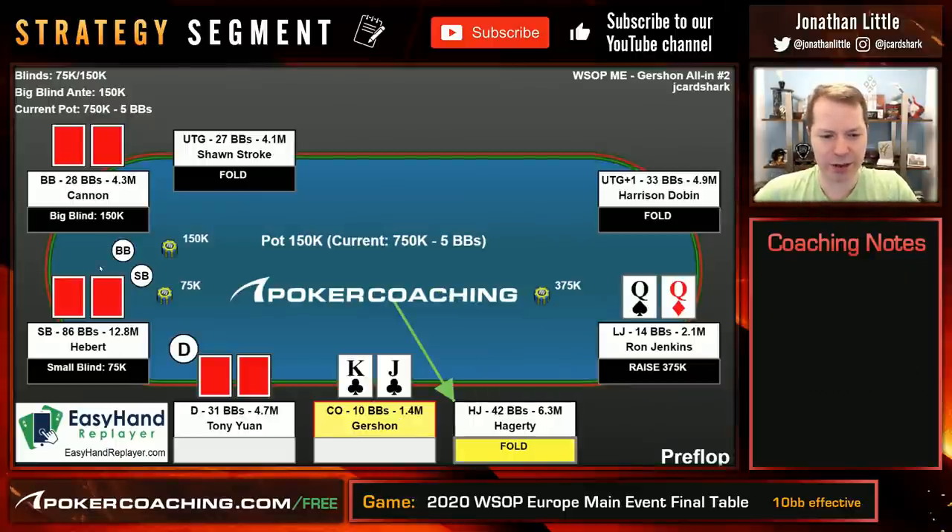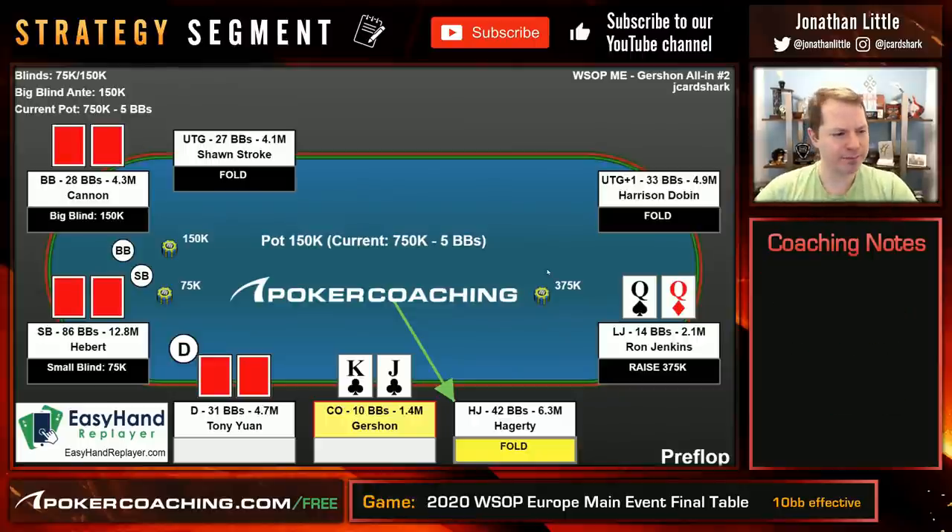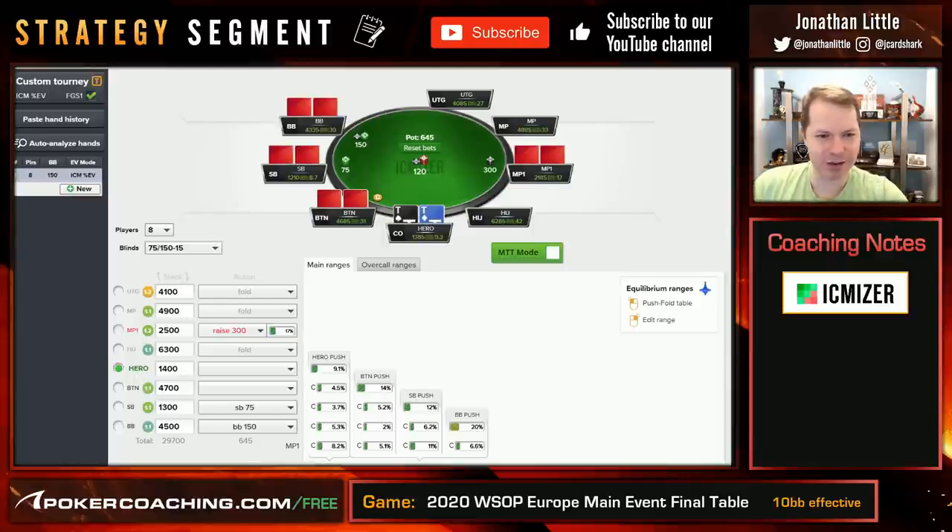Well, notice if you call here and then someone else goes all in and Ron calls it off, you can then fold the King Jack suited, because at that point Ron's going to go broke some portion of the time and you get to move up the payout ladder. We are at a major final table. And if someone raises or goes all in and Ron folds, now you can call with an extra 2.5 big blinds in the pot. However, it's always important to analyze this spot using ICMizer, a program available at jlpoker.com/ICM that I use a lot to study final table scenarios.